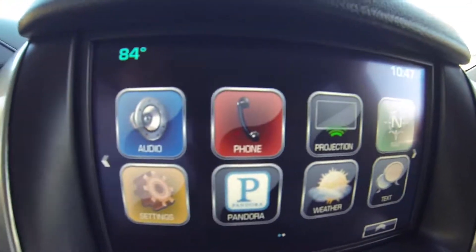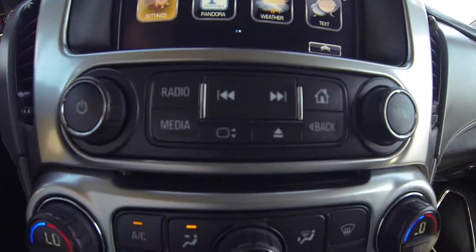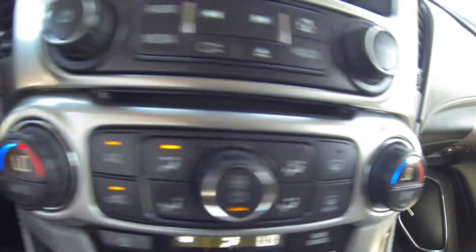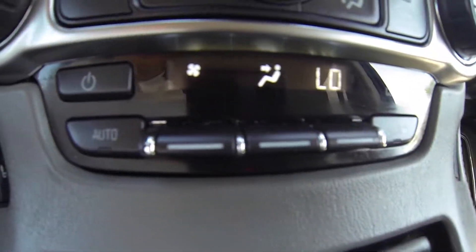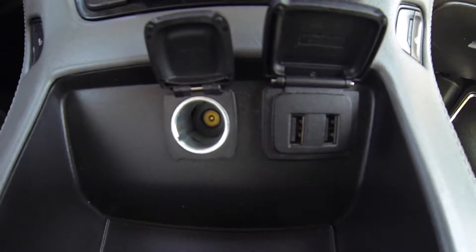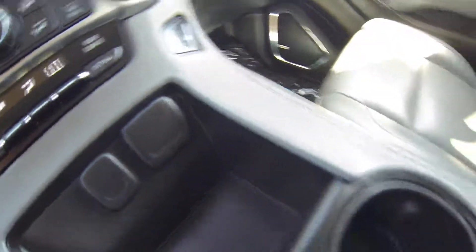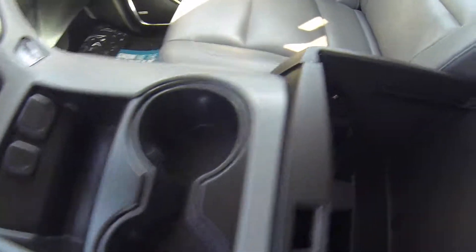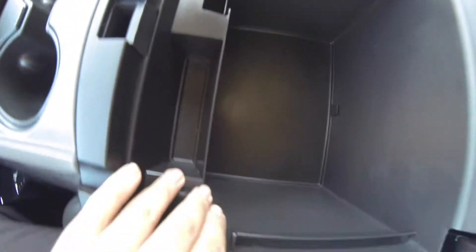This does have Bluetooth audio, navigation, Pandora, and weather. You have a USB port, dual zone climate control, dual heated seats for driver and passenger, rear climate controls, dual USB port, a 12 volt outlet, and here you have two more USB ports, an auxiliary port, and another 12 volt outlet.